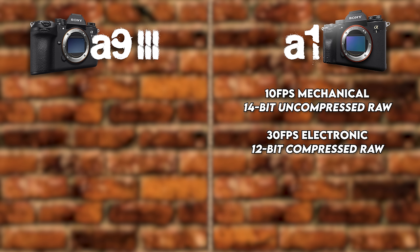Both cameras have the exact same viewfinder — a 9.44 million dot blackout-free EVF with a 240 fps refresh rate. The A93 can still operate at 120 fps in high quality mode where the A1 can't. They're essentially the same viewfinder and it's fantastic, so the A93 gets a slight edge here.